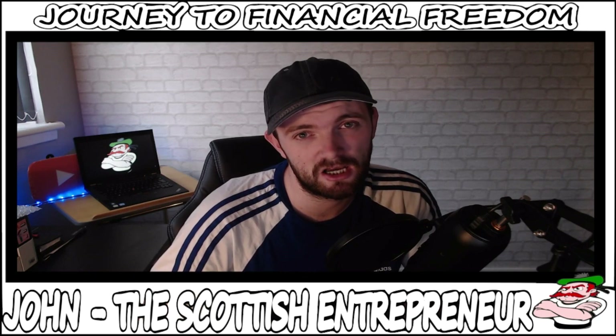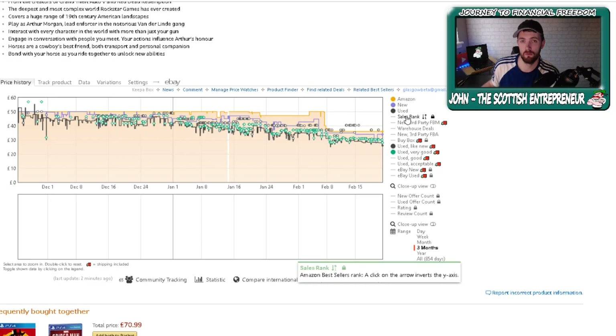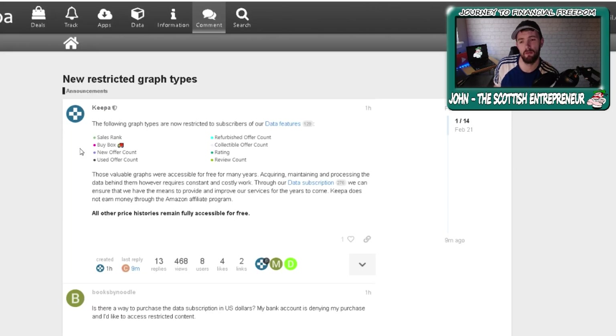And as of today, the BSR sales history or sales rank is now missing. What is going on? I'll show you exactly what has happened. Anyone that's ever used Keepa is aware that the sales rank is the most valuable information that Keepa gives you as an FBA seller. And they have now crossed it out — in fact, it is locked. And when you try to click on it, this is what you're presented with. So if we head over to the Keepa website, we are now given this new announcement, basically telling you that Keepa is, as of today, charging you for this information.